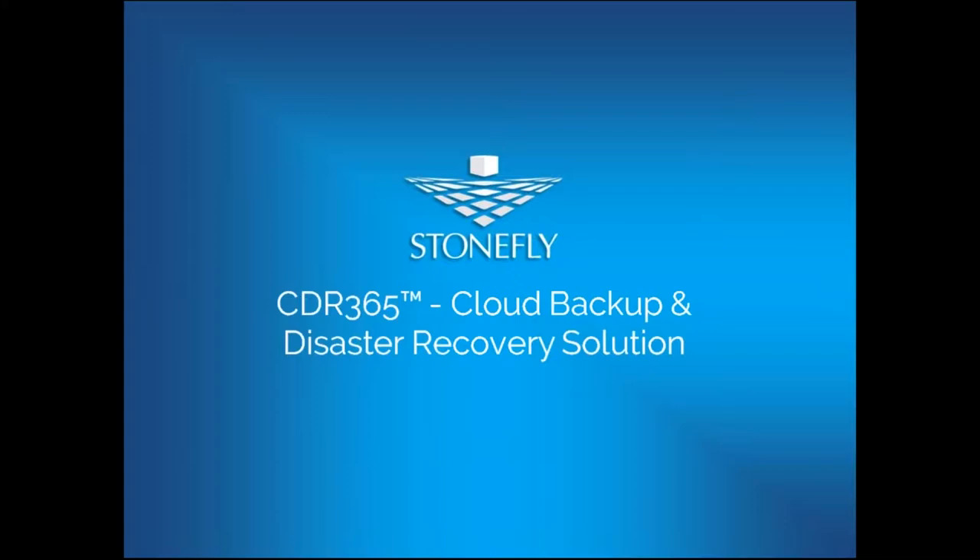CDR 365 is a single, affordable backup solution that allows you to set up backups using your existing backup infrastructure, or by simply getting software that enables you to leverage your resources and set up backups of your mission-critical files in Microsoft Azure — Commercial and Government — or AWS. I'm your host, Omer from Stonefly, and joining me in presenting CDR 365 is Kais, our resident CDR 365 specialist.